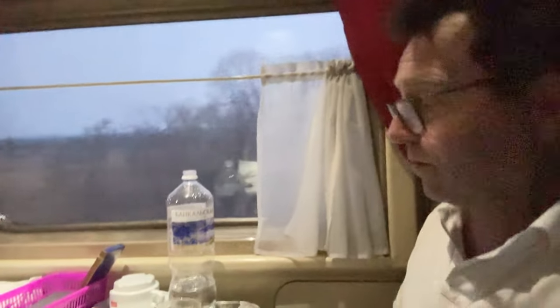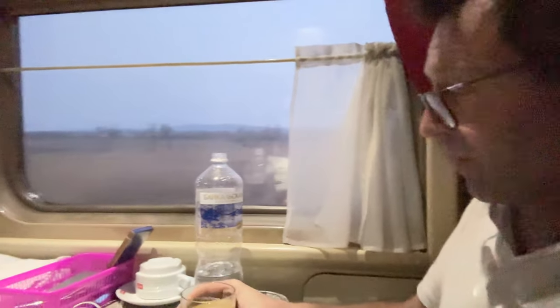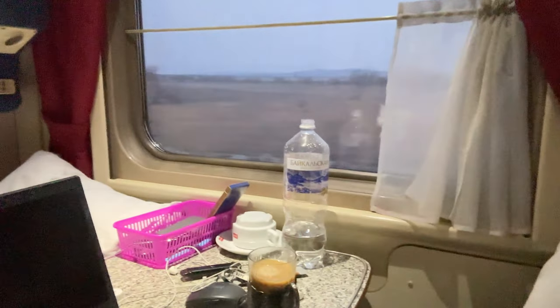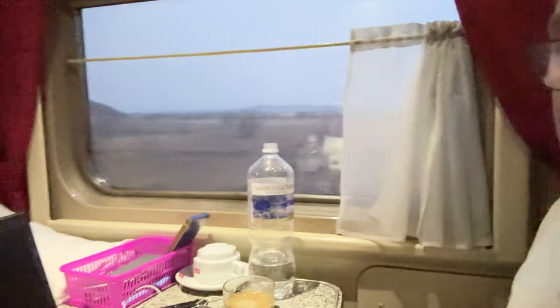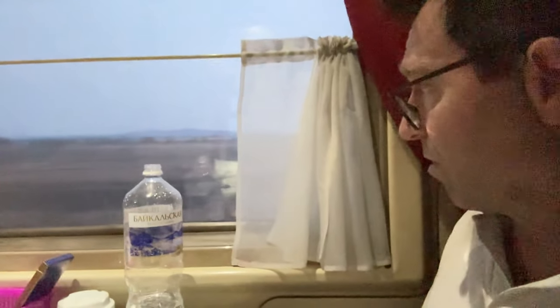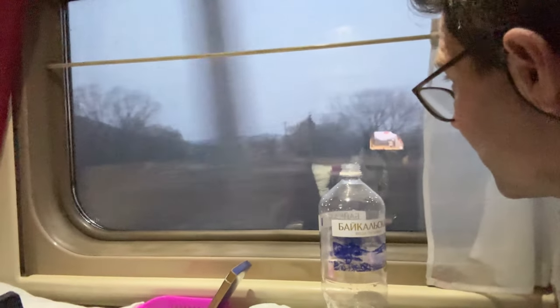Good morning from my little home. It's 7 o'clock, I just had my morning coffee — my morning ritual. Doing a little work. I have two hours to go to Vladivostok. Now we're there — it is morning sunrise.